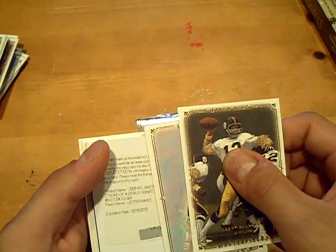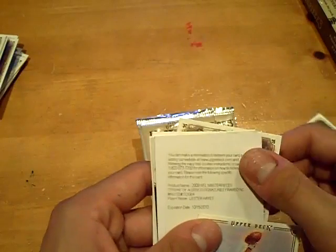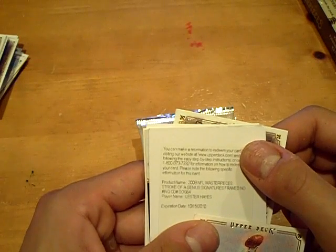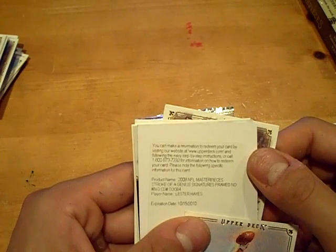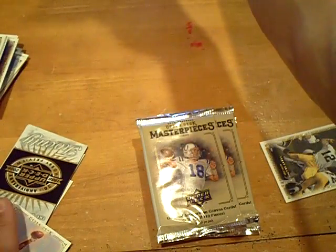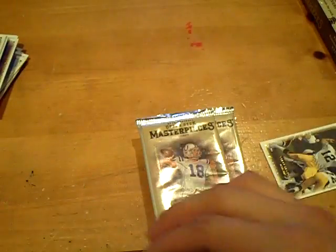It will be a redemption, and the code is a little bit showing so I'm just going to cover it on video to be safe. NFL Masterpieces, Stroke of Genius — it expires 10/15/2010, so you still have time. Lester Hayes, the Stroke of Genius Signatures framed, no numbering. I'm going to cover that just because some of the numbers are showing, just to be safe. There you go, first hit.